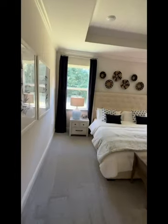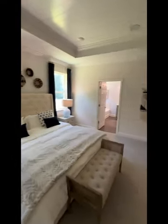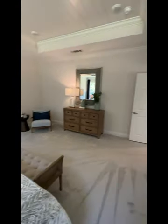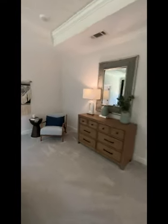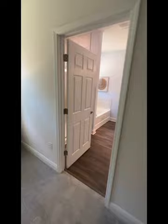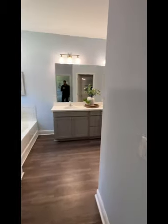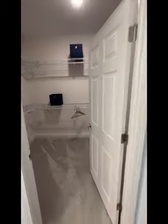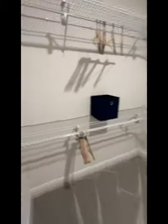Here you've got the master bedroom — tons of space. This is a king bed just for reference, with a chair in the corner, a bench at the end, a decent-sized dresser, and two nightstands. It goes right into the master bath, and there's a walk-in closet in the bathroom — pretty nice.